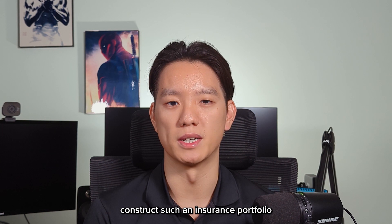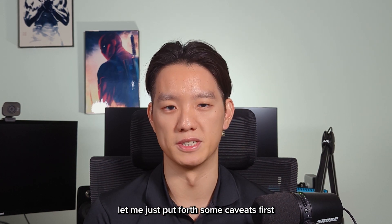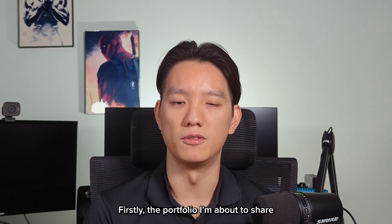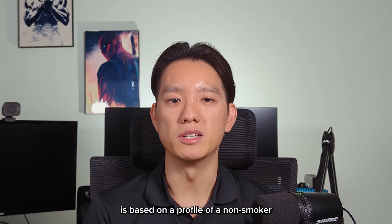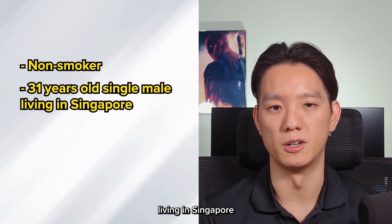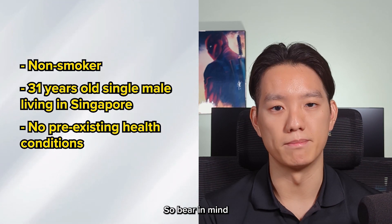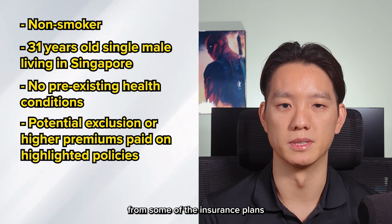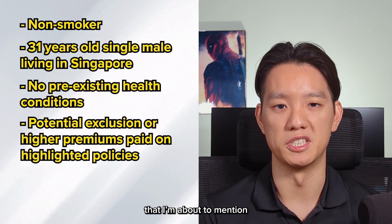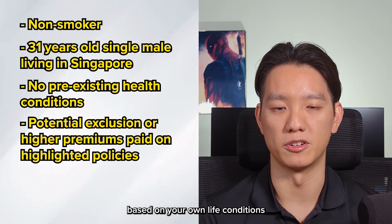Before diving into how we construct such an insurance portfolio, let me put forth some caveats first. The portfolio I'm going to share is based on the profile of a non-smoker, 31-year-old single male living in Singapore without any pre-existing health conditions. Bear in mind that you may be excluded from some of the insurance plans I'm about to mention, or that the premiums you pay will be higher based on your own life conditions.